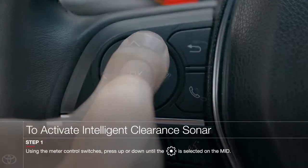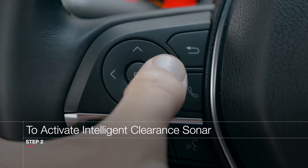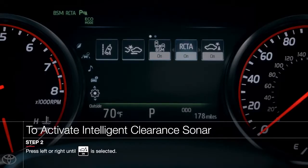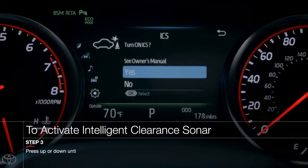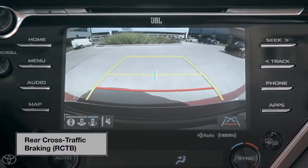To reactivate the system, press up or down until the Settings menu is highlighted on the MID. Now press left or right until the ICS menu is highlighted, then the Yes option, and then press OK again. But what about the new Rear Cross Traffic Braking Function?